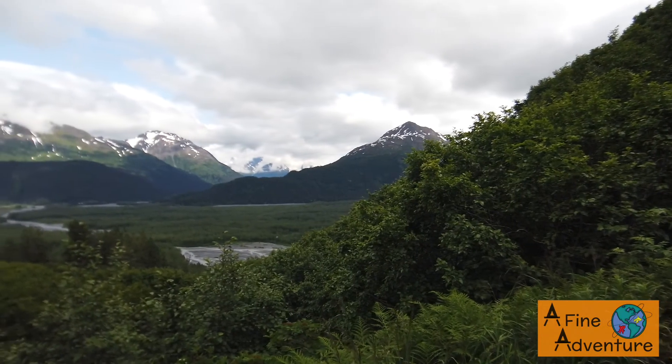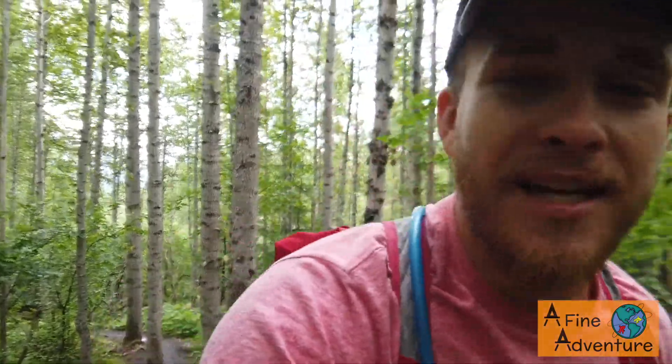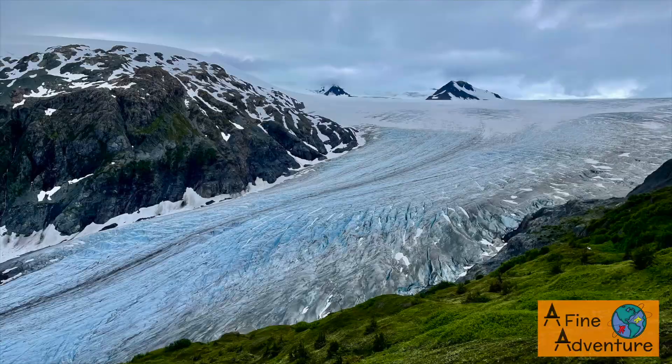Good afternoon from Seward, Alaska. We're hiking up the Harding Icefield Trail inside the Kenai Fjords National Park. Drove out here from Soldotna today and just heading up the trail now. You're going to see a pretty awesome view of Exit Glacier — about 8 miles or so round trip. It's not too bad, but just a gorgeous day.